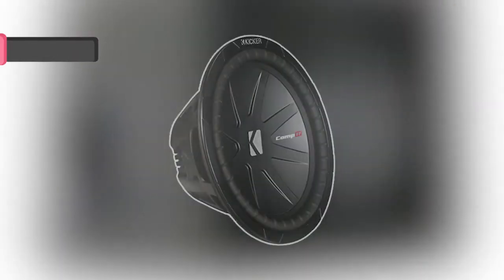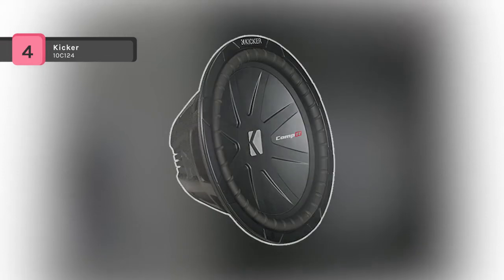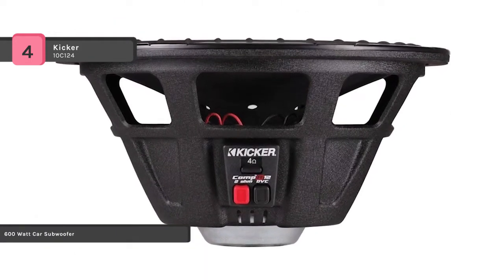The KICKR 10C124 has an extremely rigid cone along with 360 degree back bracing which eliminates distortion, and provides a double stitched surround for enhanced durability.